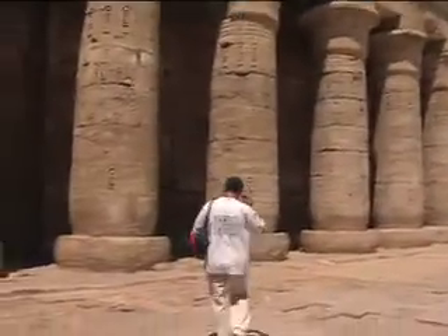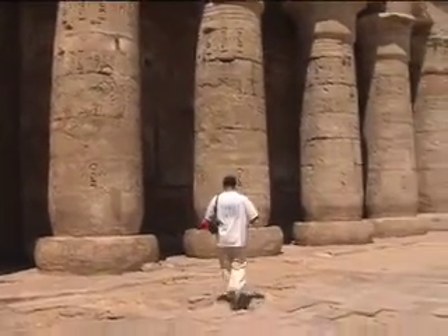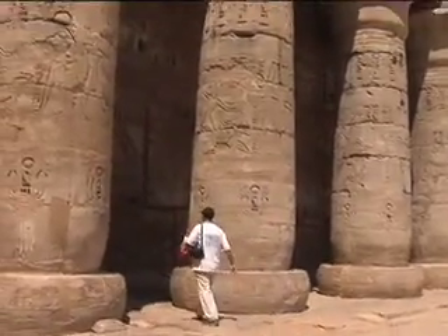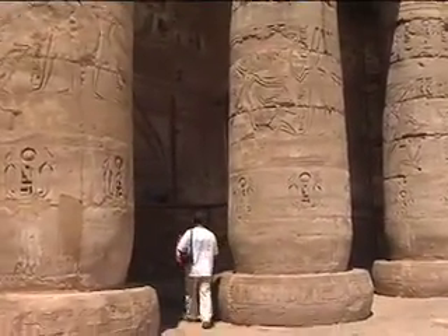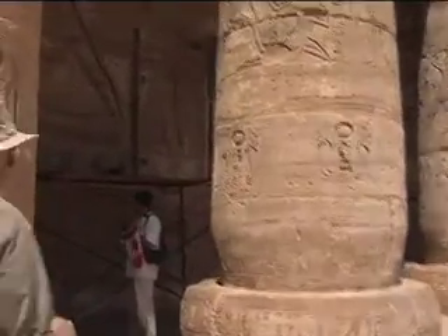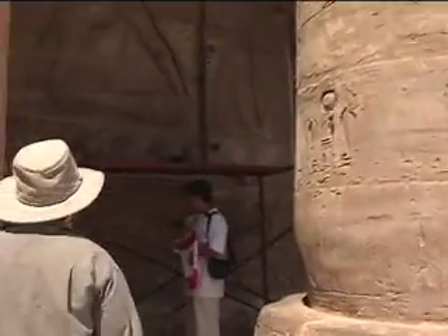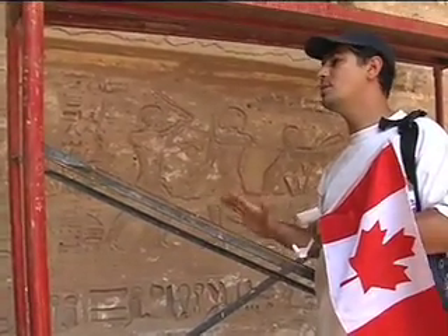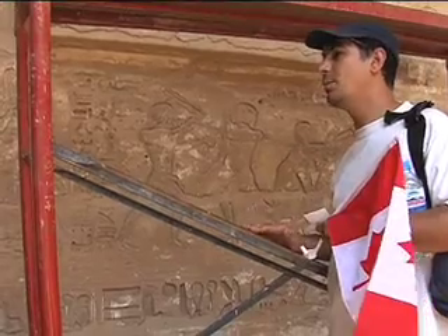On the walls of Medinet Habu, beside all the scenes showing him controlling his enemy, this scene is of great importance because it shows the training that the Egyptian army was doing to be ready. What you see right here in front of you is considered to be the oldest fencing scene in the history of mankind, dating to 1100 BC.